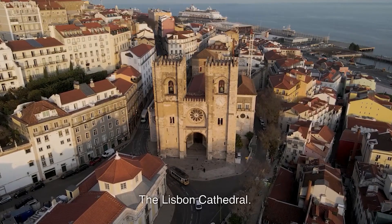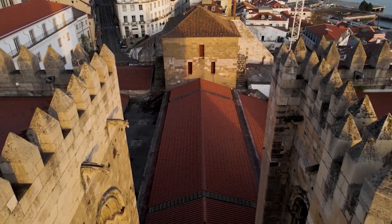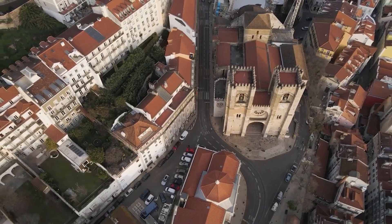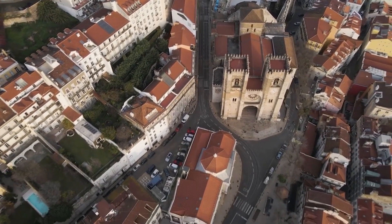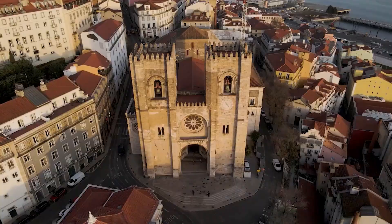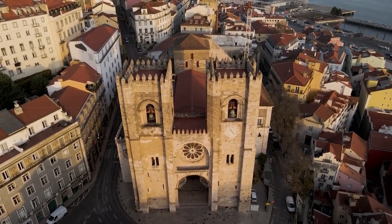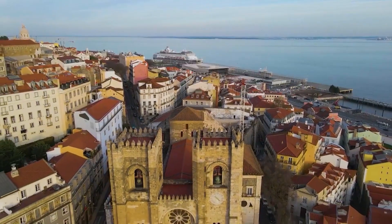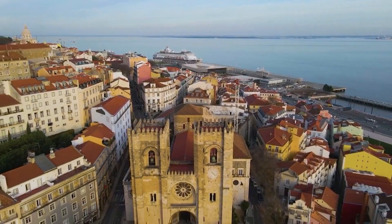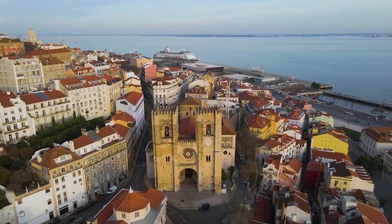The Lisbon Cathedral. Officially known as the Sé de Lisboa, it is the oldest church in the city of Lisbon, Portugal. The cathedral was built in the 12th century in the Romanesque style and has undergone several renovations and additions over the centuries. Inside, visitors can admire the beautiful chapels, the ornate altar, and the impressive organ. The cathedral also offers a panoramic view of the city from its terrace.